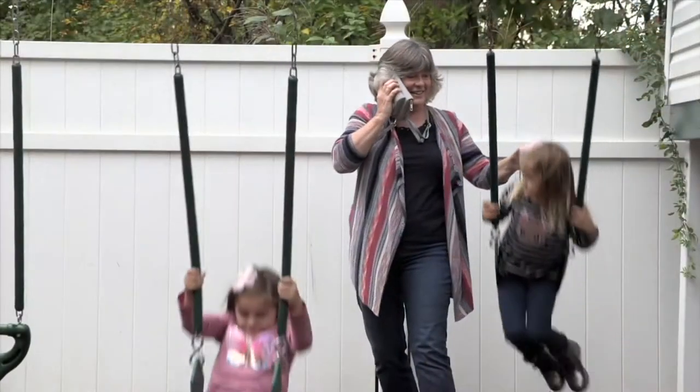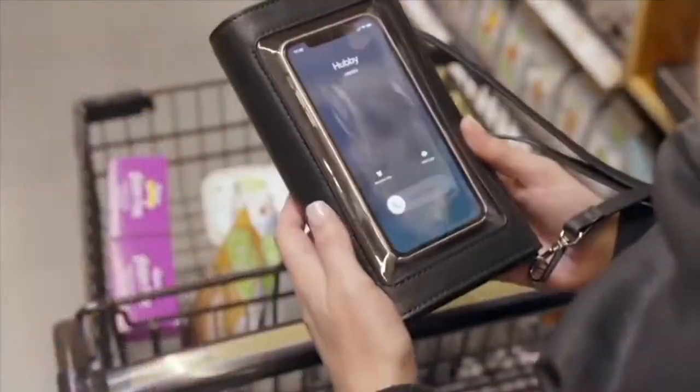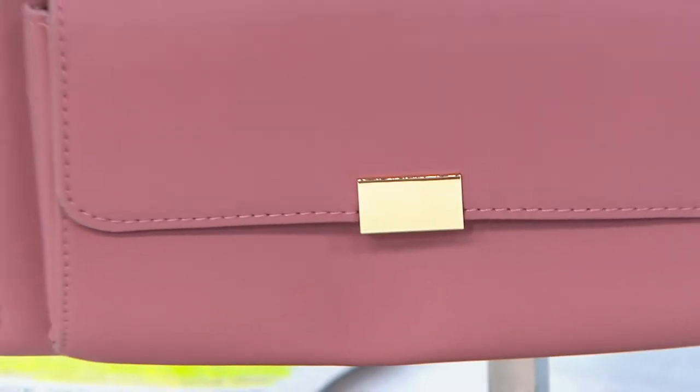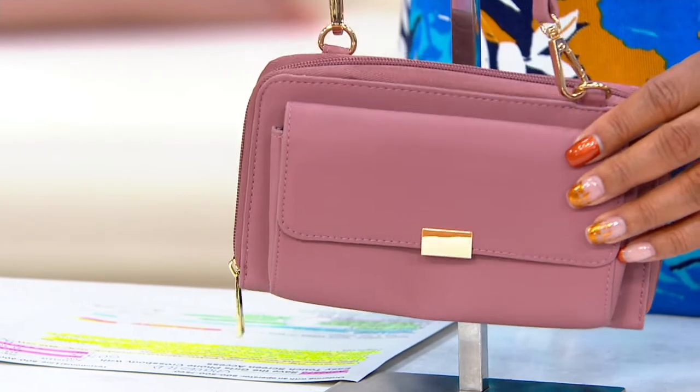Look at that — she actually has the purse up to her ear. She didn't even have to take the phone out of the purse to talk on the phone. And that's great because sometimes you don't want to get your purse or your phone all germy, and that can happen really, really easily.